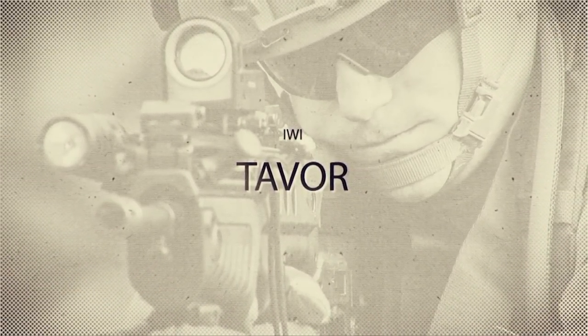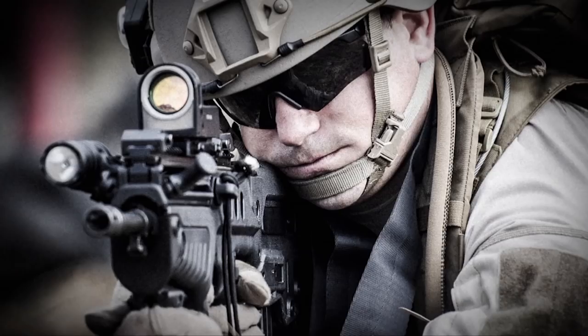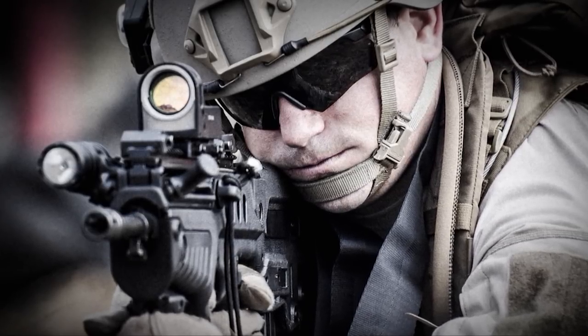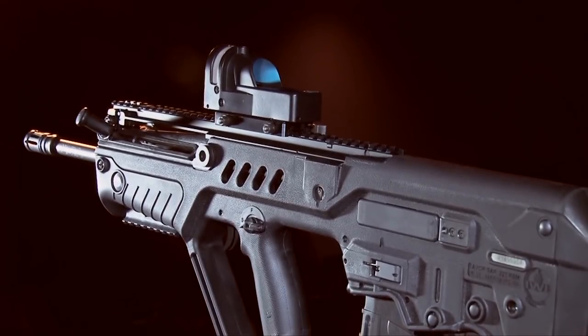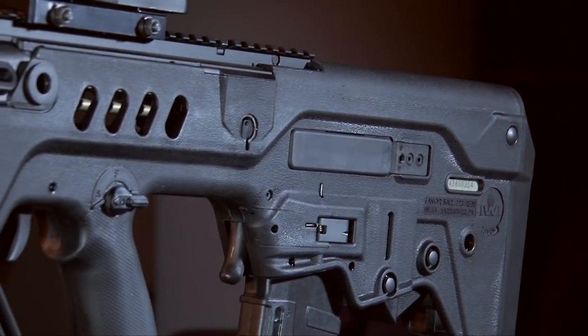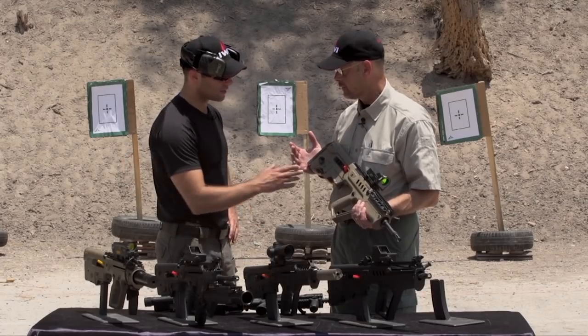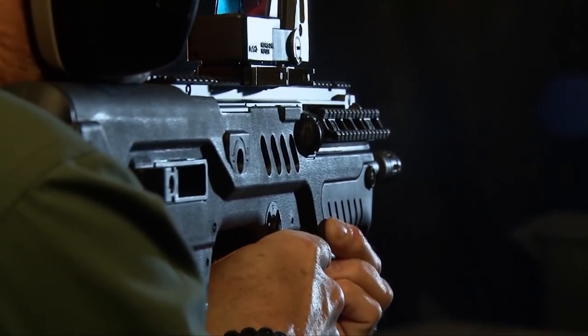This is a tough one for me to be impartial about — I've got to be honest, because I own one of these. This, of course, is the Tavor. It was an IDF fielded system that had been in place for probably a decade before it came to the United States. This is the Tavor Bullpup, and the version in my hands right now is the U.S. semi-auto-only version.